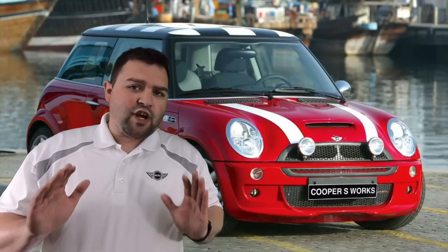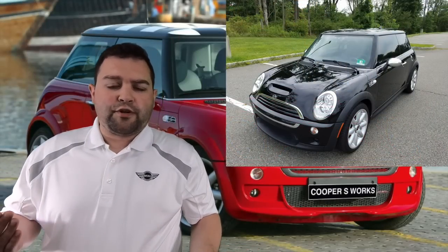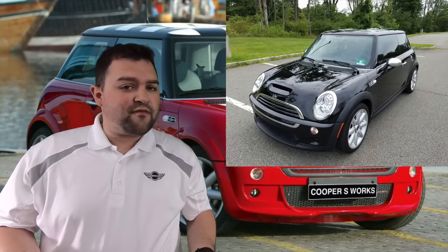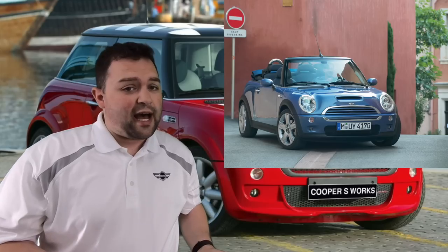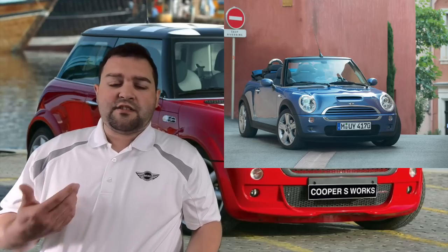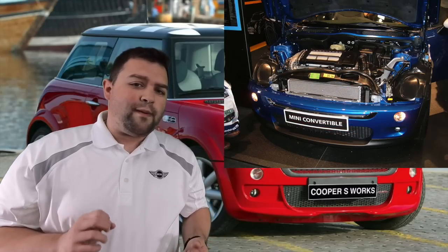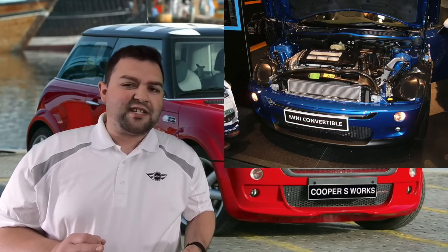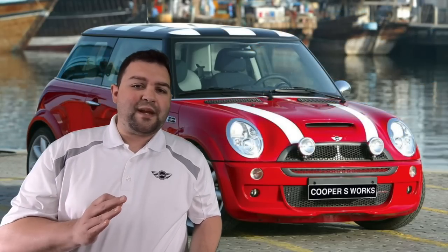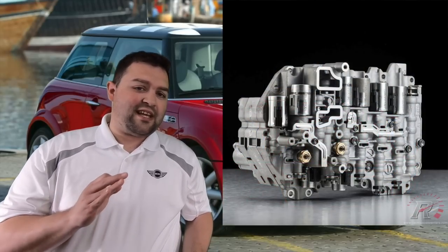A little background on the vehicle: US spec Mini Cooper S R53s were produced between 2002 and 2006. The R52 Cooper S Convertible was produced between 2005 and 2008. The car was produced at the plant Oxford in Cowley, England. The designer was Frank Stevenson. The car used a supercharged 1.6-liter four-cylinder Tritec motor co-developed with Chrysler.